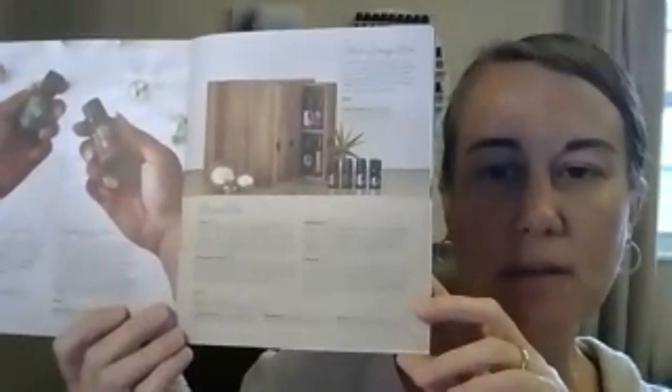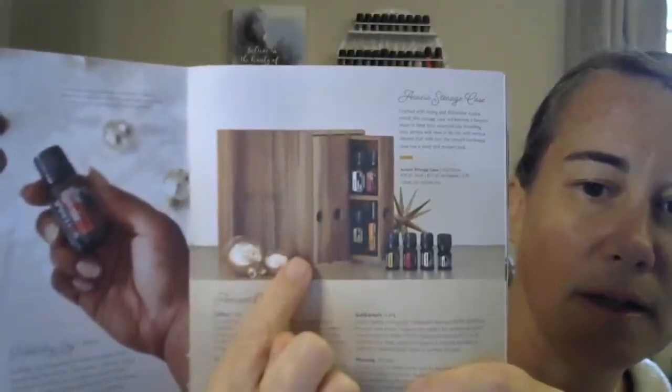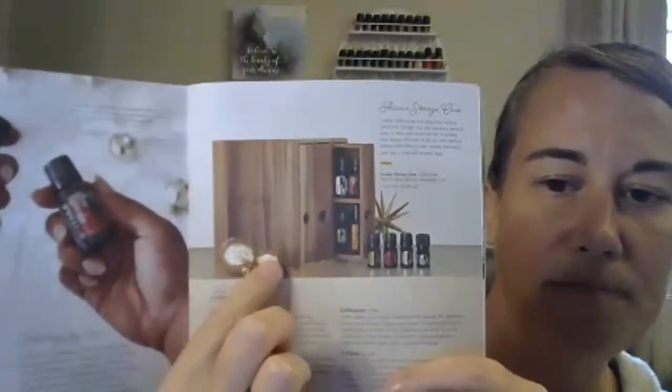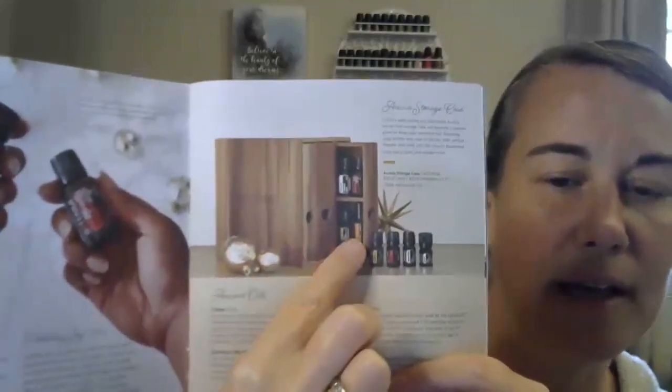Moving on in our catalog to page two, there's a beautiful new display case made of acacia wood. It sits tall and has trays that pull out from the side. It holds 36 oils — 15-milliliter, 10-milliliter rollers, as well as 5-milliliter sizes. It is $27.50 wholesale. That would make a beautiful gift or display in your home. The oils featured on this page are many of our ancient oils.